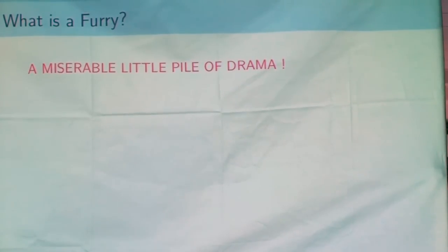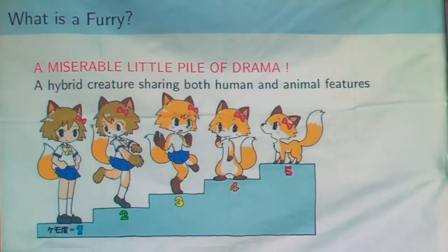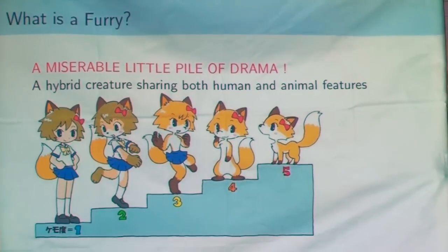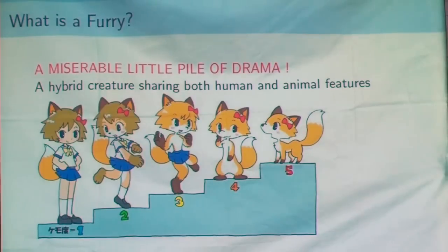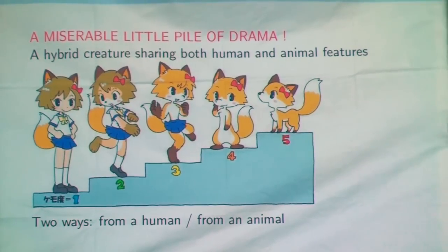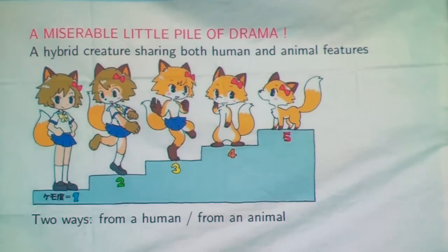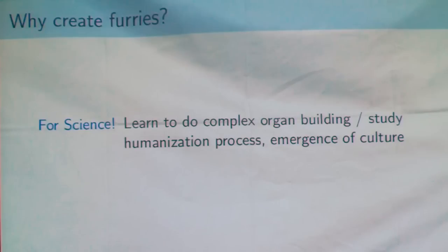What is a furry? A good definition could be that a furry is just a creature that can share features from both human and animal. You can go from a human at level one or from an animal. So we have two ways to do that. And why create furries?